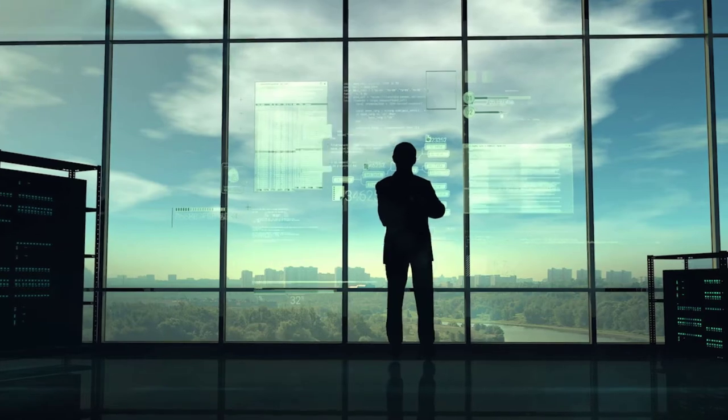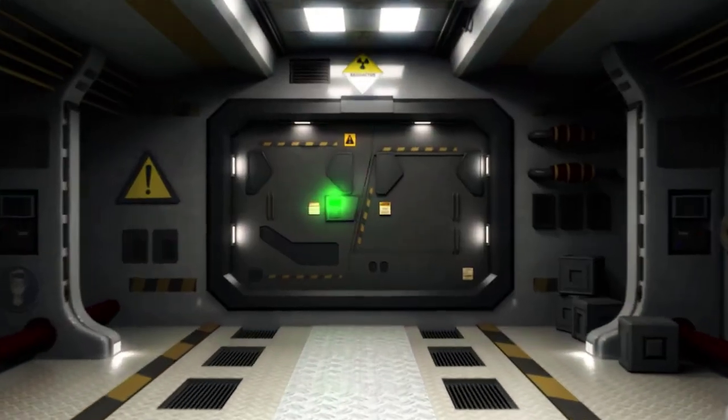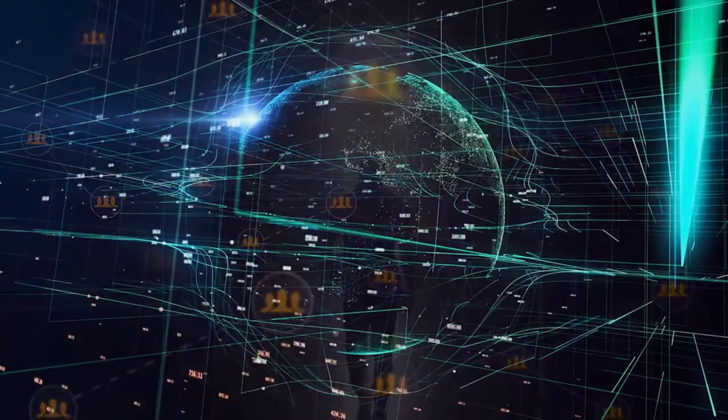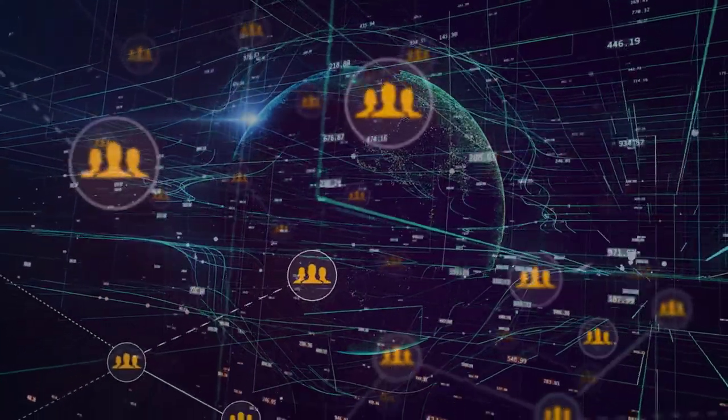Some might even argue that COBOL is here to stay. For those with COBOL applications, the larger question remains: what will you do next? Learn how to leverage your true competitive advantage and drive innovation at scale.